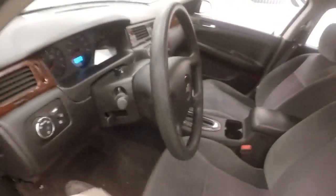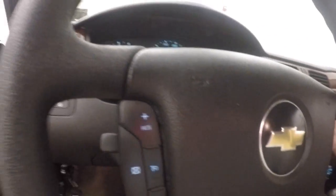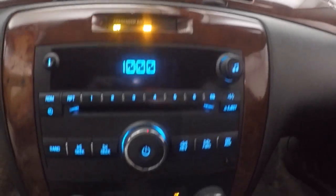Now your controls on the door, power slash manual seats. Get your cruise control on the steering wheel, stereo controls, dual climate control.